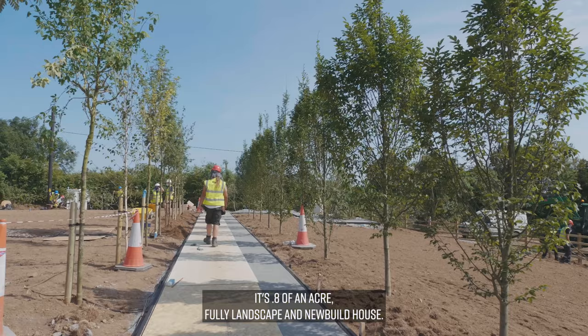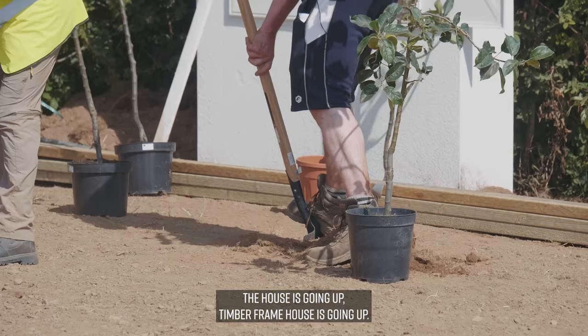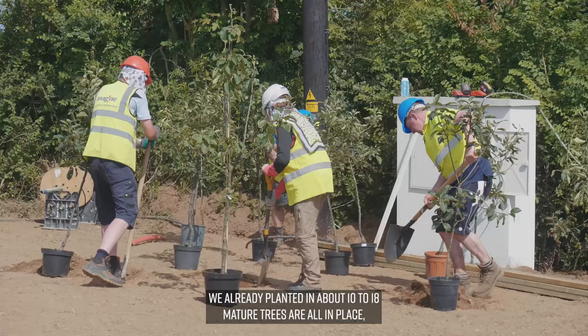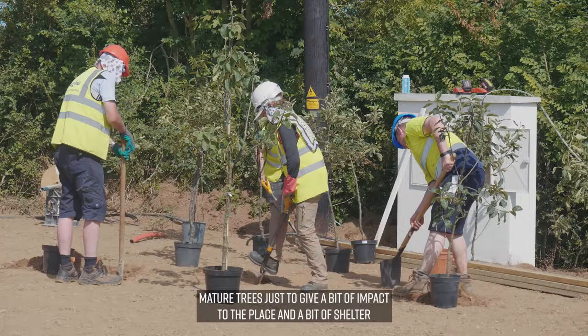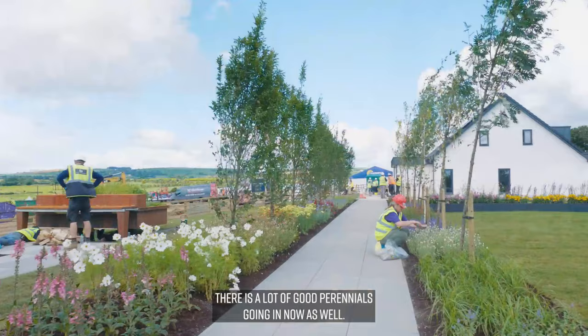This project is the biggest one in this series. It's just over an acre, fully landscaped, a new-build house. There was literally nothing on site — it was a green field when we walked in. The timber frame house is going up, all the planting is starting. We've already planted around 10 to 18 mature trees, all in place, just to give a bit of impact and a bit of shelter.